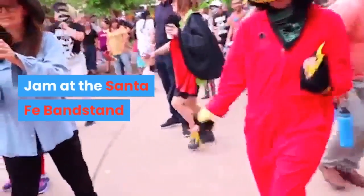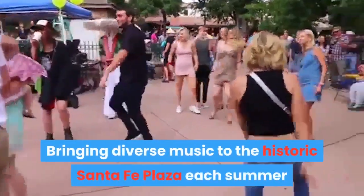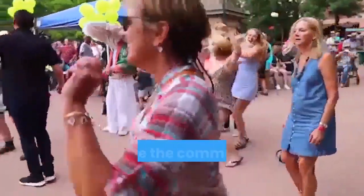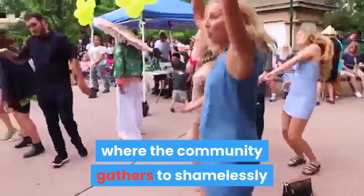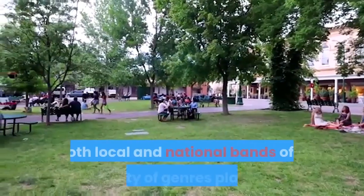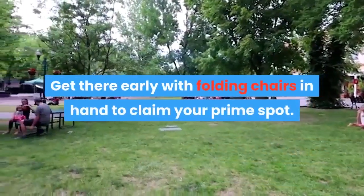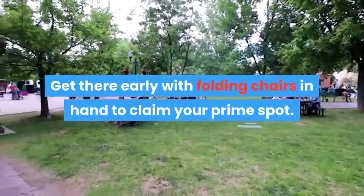Jam at the Santa Fe Bandstand. Bringing diverse music to the historic Santa Fe Plaza each summer since 2003, Santa Fe Bandstand is where the community gathers to shamelessly shake their collective groove. Both local and national bands of a diversity of genres play here. Get here early with folding chairs in hand to claim your prime spot.